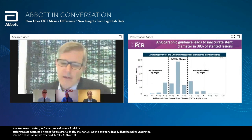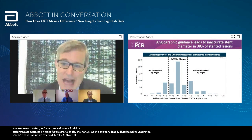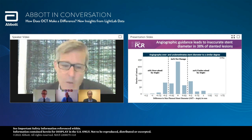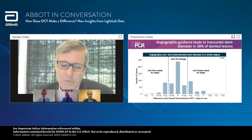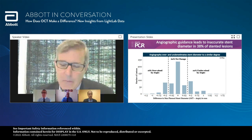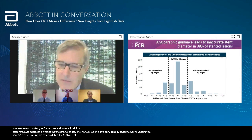Interestingly, angiographic guidance led to inaccurate stent diameter in 38% of stented lesions. It clustered almost equally: oversizing by angiography 16% or undersizing 22%. This was defined as a change in planned stent diameter of half a millimeter or more. As an investigator of the study, I actually found myself trying to always want to be accurate, ended up chasing my tail - getting a couple wrong one way, then going too big the other. Finally, I just gave up and relied on the OCT, which allowed me to do this in a much more high-fidelity way. I was surprised that errors clustered equally on both sides.